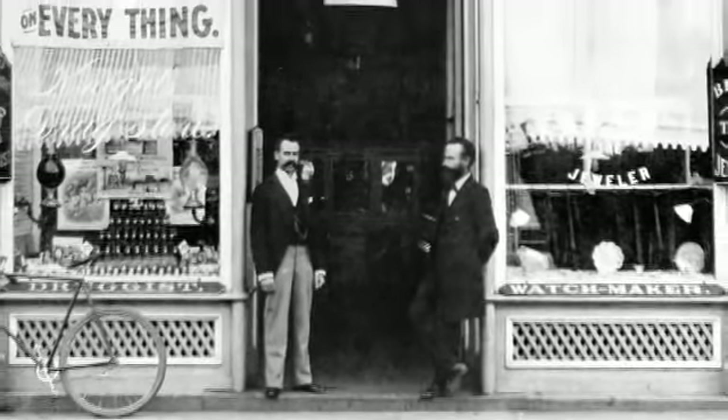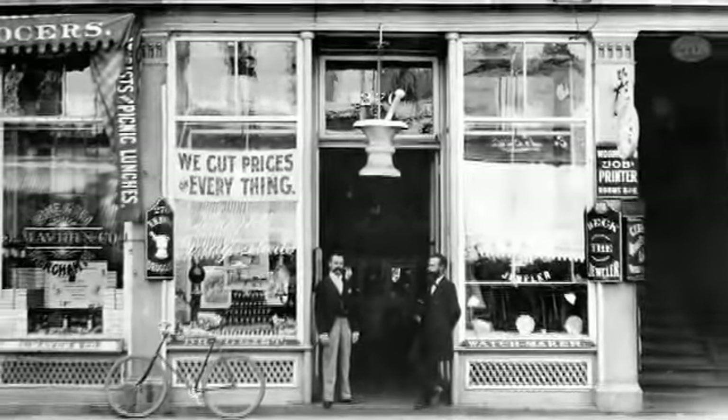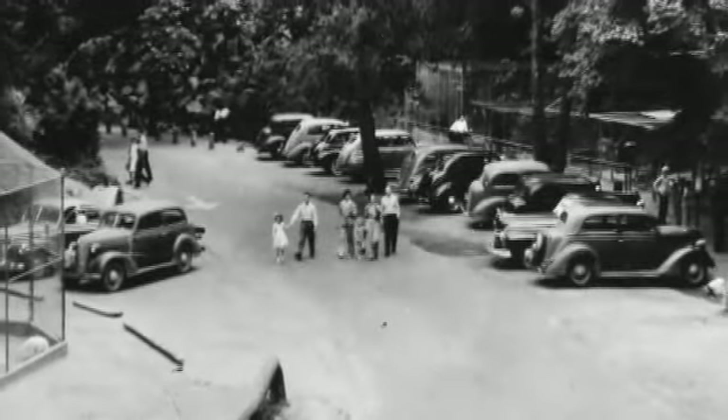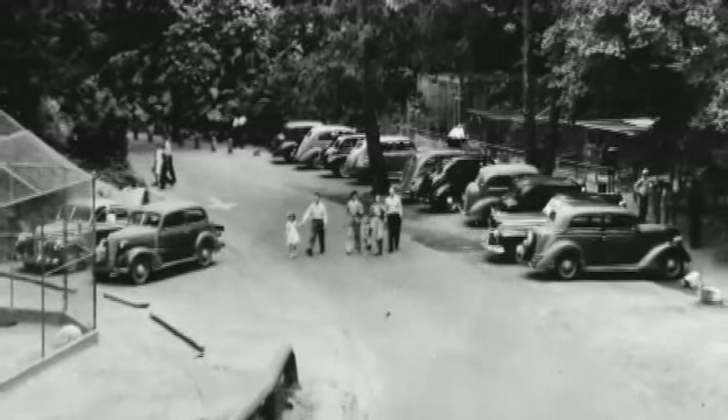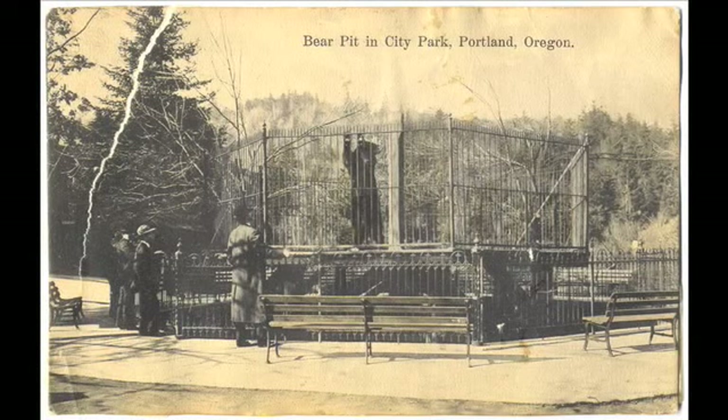In 1887, the Oregon Zoo was born when local pharmacist R.B. Knight turned over his exotic animal collection to the City of Portland. Originally located in City Park, now part of Washington Park, the zoo grew into a major attraction for the city.